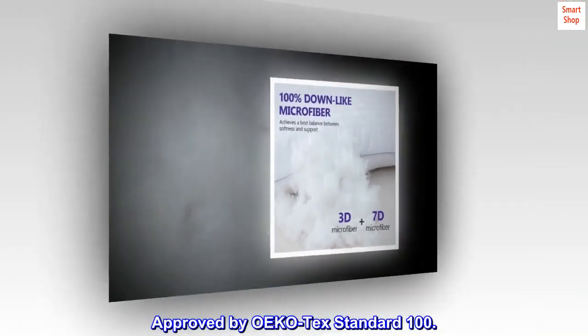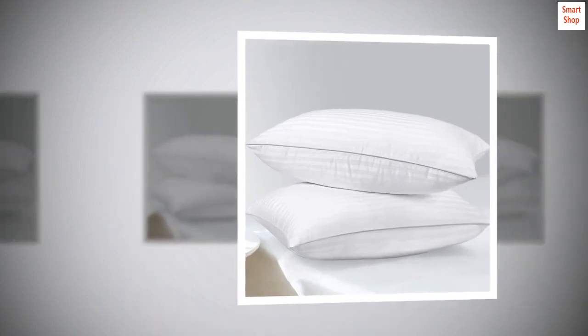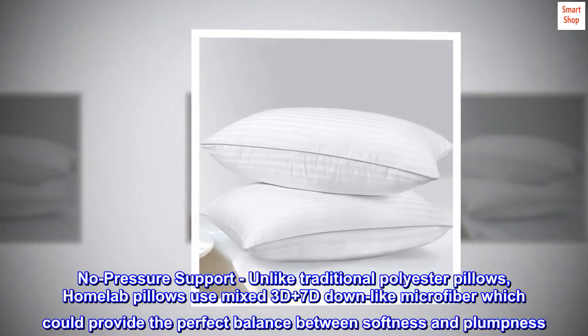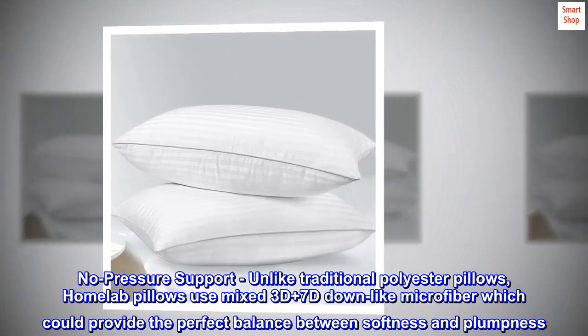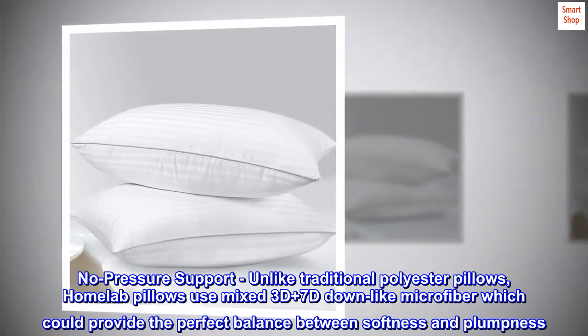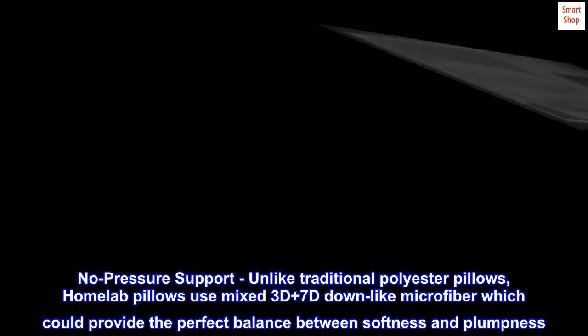Approved by OEKO-TEX Standard 100. Unlike traditional polyester pillows, Homelab pillows use mixed 3D plus 7D down-like microfiber, which could provide the perfect balance between softness and plumpness.